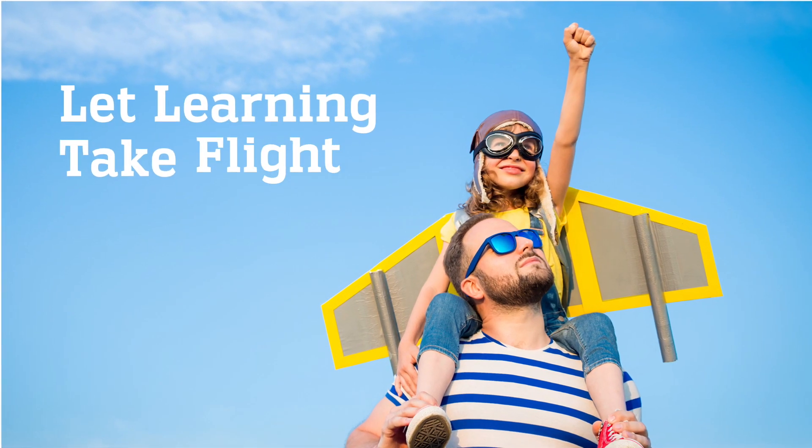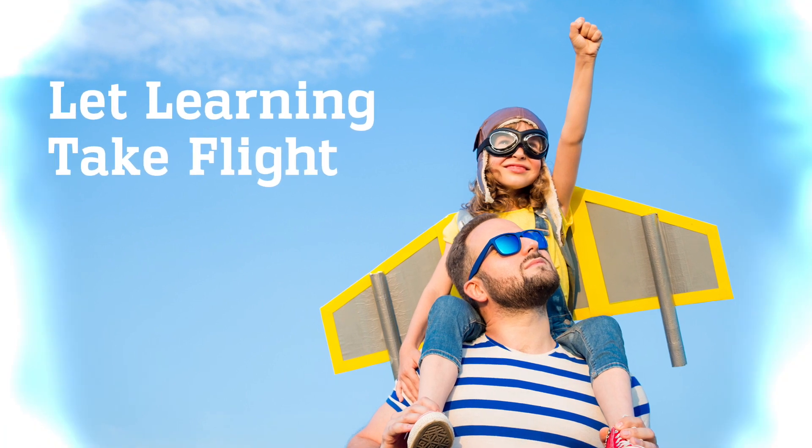Let learning take flight with Redbird Mathematics from McGraw-Hill Education. Take a closer look today.